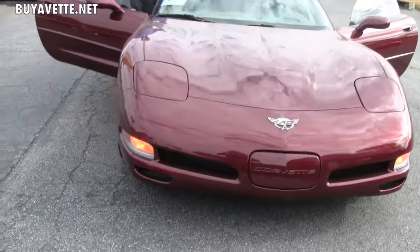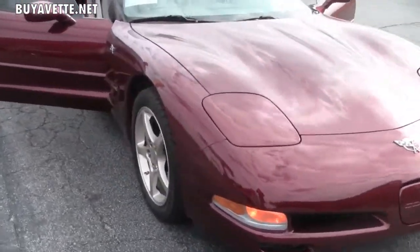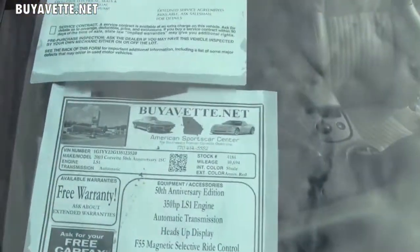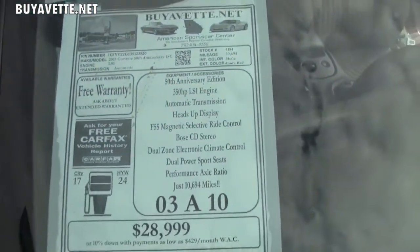It shows a clean Carfax with only one owner. The shale interior is very clean — no major stains, rips, tears, or anything on the car. It's been very well kept.